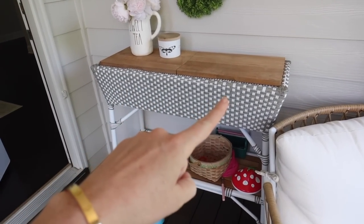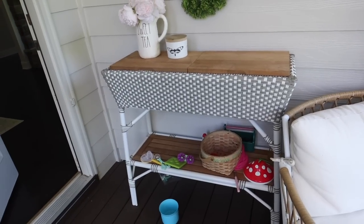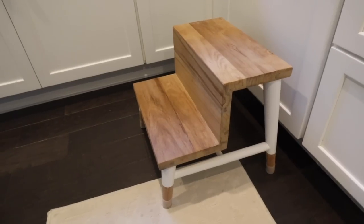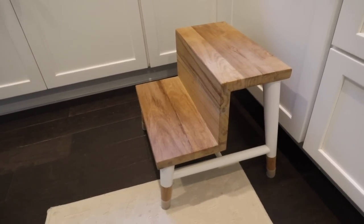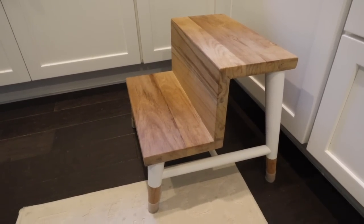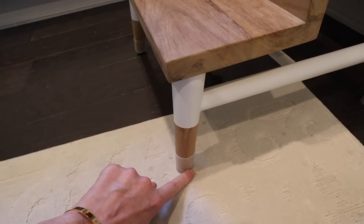I also wanted to mention this outdoor bar console — you can take the tops off and it has two coolers. This is 20% off at Serena and Lily. They're not the most affordable price point, but really high quality. Another piece from Serena and Lily that's 20% off is this step stool. They have a couple different colors. We love using it for Josie to step up to the counter or wash her hands, and it's also great for reaching higher cabinets. These little furniture grippers on it protect your floors and don't constantly come off.